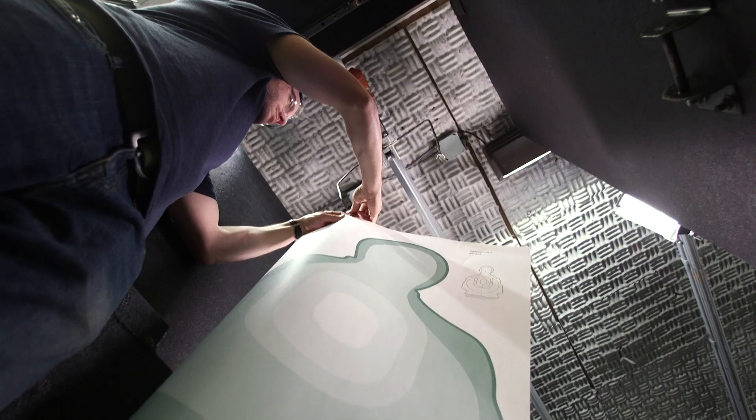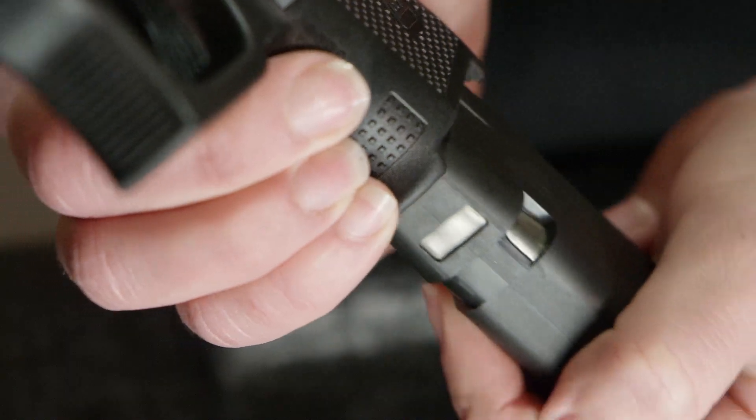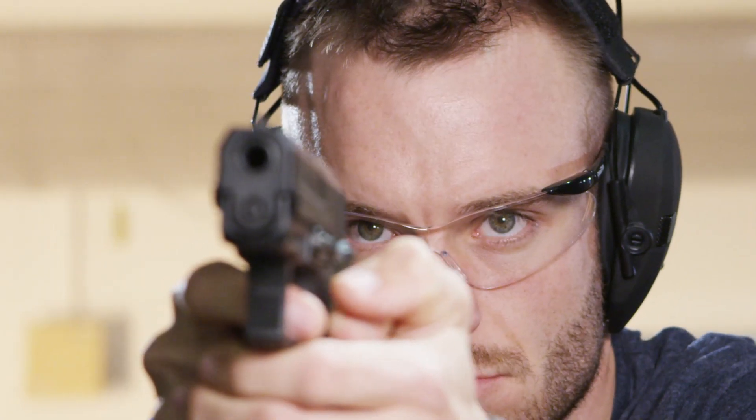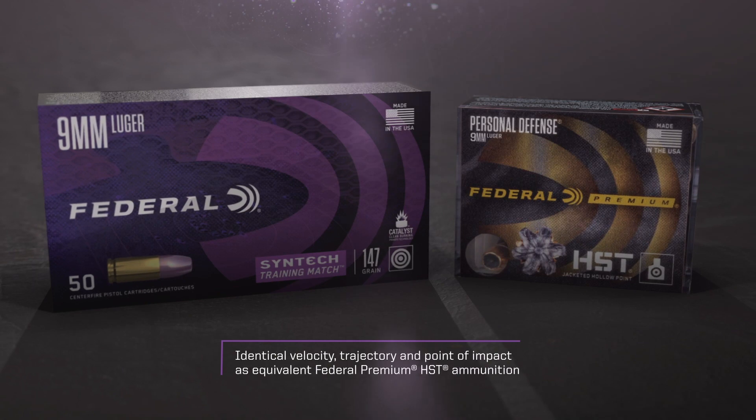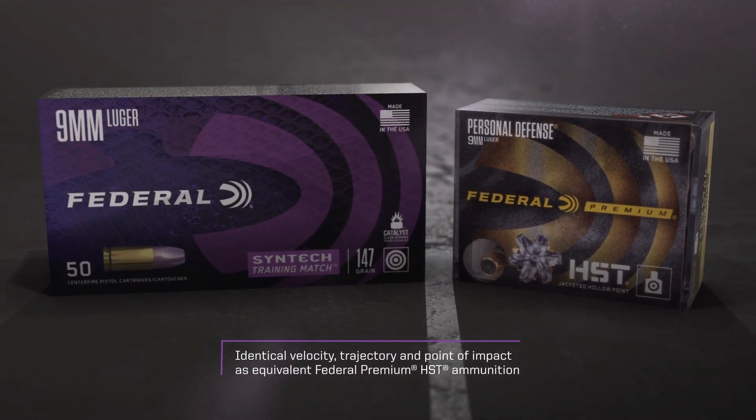If practice isn't realistic, it's not really practice. Make range time matter with Syntec Training Match. The loads produce identical velocity, trajectory and point of impact as equivalent Federal Premium HST ammunition for the most meaningful defensive practice.